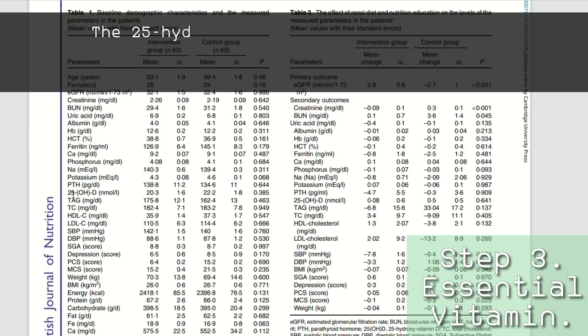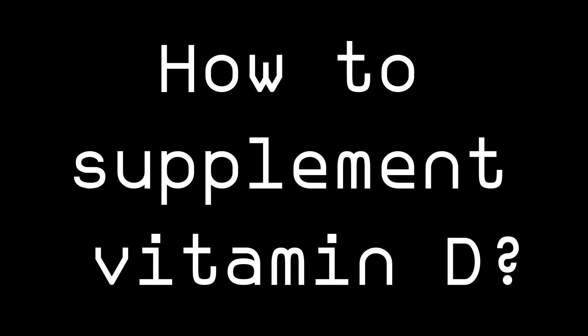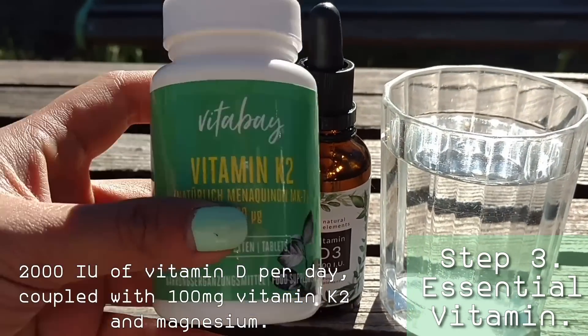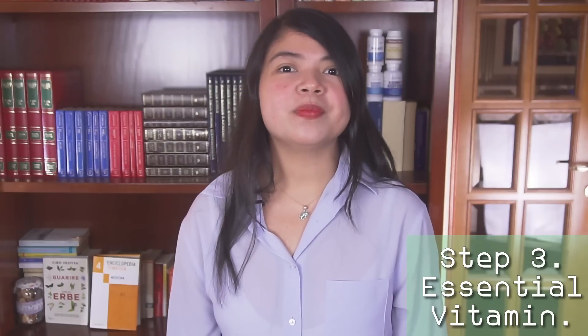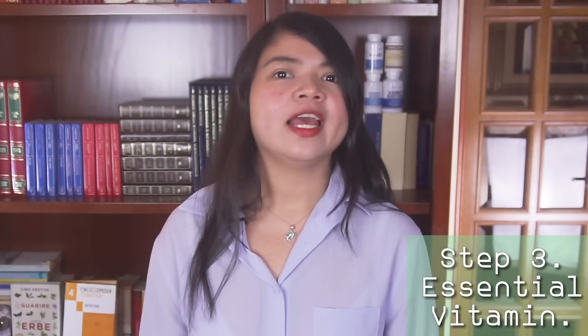The 25-hydroxy vitamin D test is the most accurate way to measure how much vitamin D is in your body, and anything below 30 nanograms per milliliter is considered insufficient or borderline deficient. For supplementation, some people need around 2,000 IU of vitamin D per day coupled with 100 mg of vitamin K2 and some magnesium. Others, especially those in more advanced stages, will need either calcitriol or paricalcitol — both are prescription forms of activated vitamin D used to treat deficiency in people with kidney disease. Always make sure you are being tested for vitamin D levels and, if needed, address a deficiency.